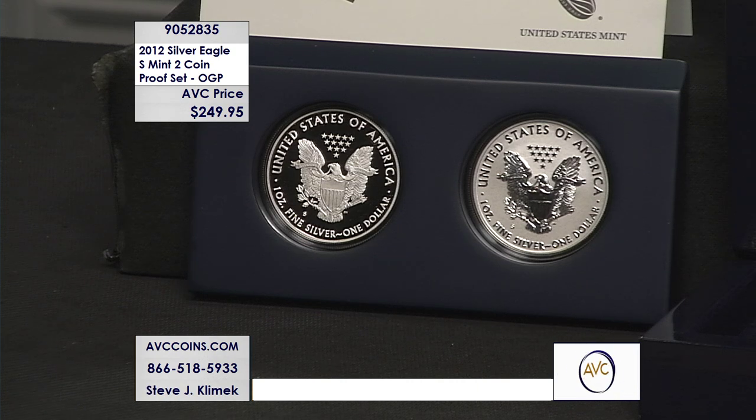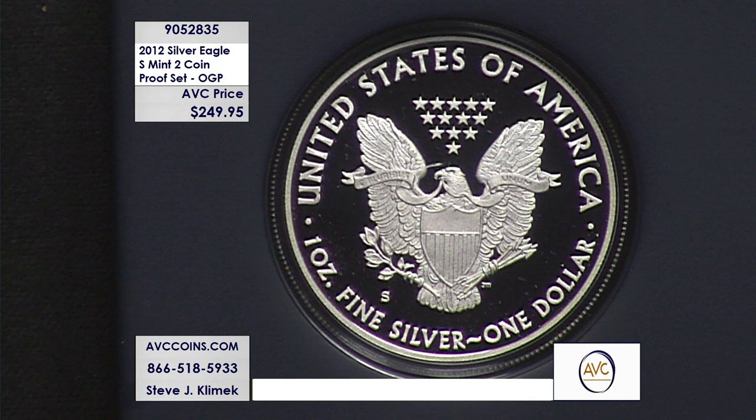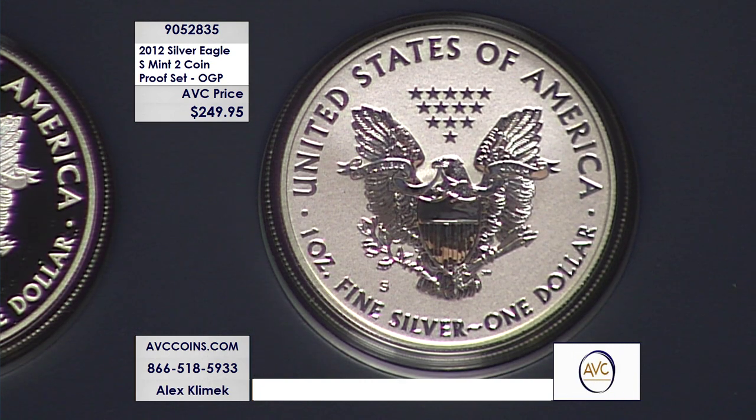Very, very small mintage figure — just 224,000, just under 225,000 were made just for this special two-piece set. It makes it the rarest San Francisco proof and the only reverse proof ever made. There's that San Francisco Mint mark on both of them.